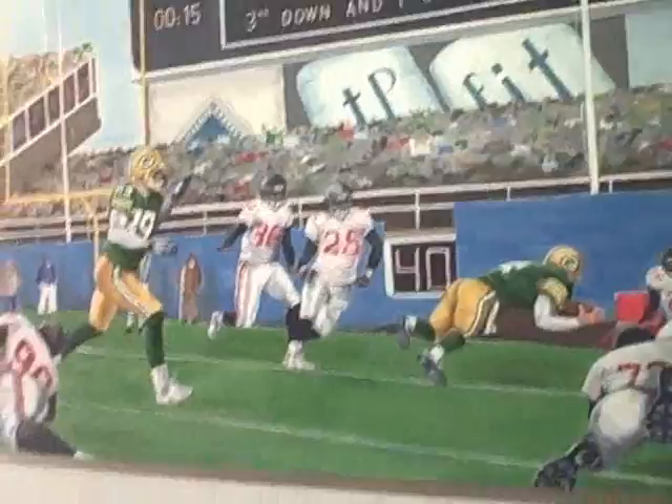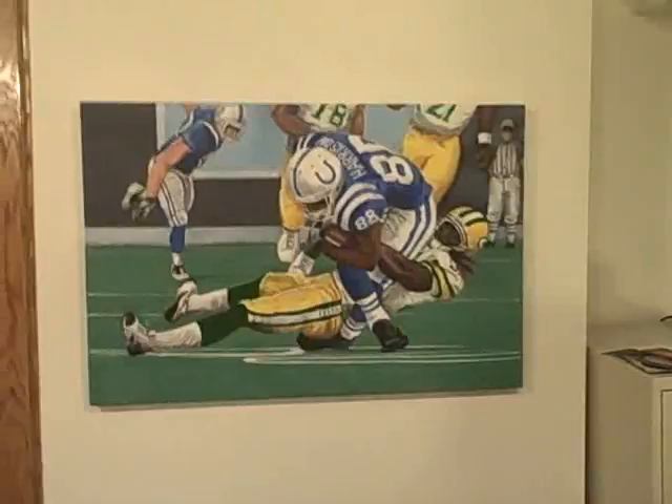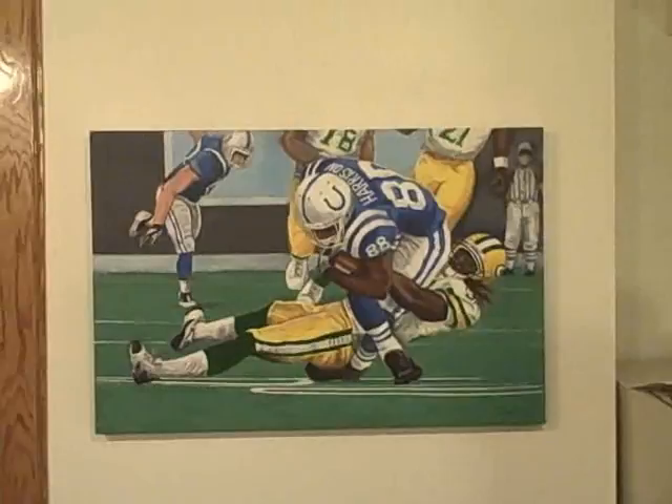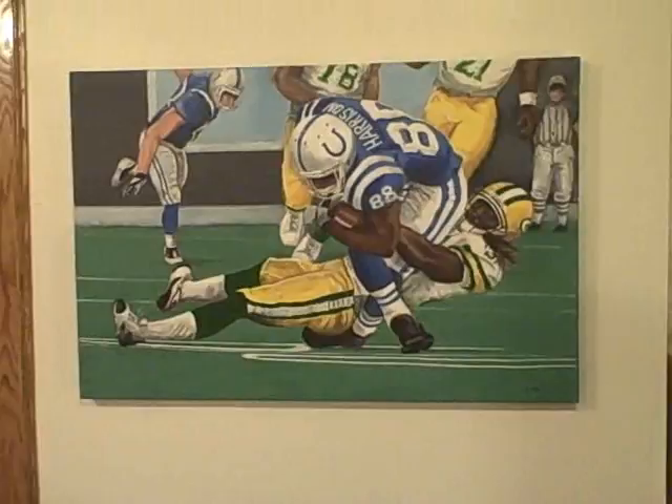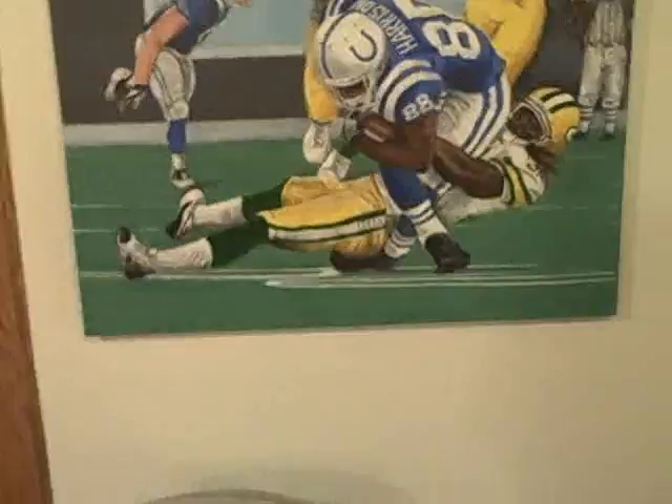This is the most recent one I've painted. It's from a picture I really liked of Marvin Harrison, who is a really great receiver. He and Al Harris have gone at it a number of times, and this was a picture I really liked of Harris tackling Harrison. The background has been rearranged, but the two characters are pretty close to life.